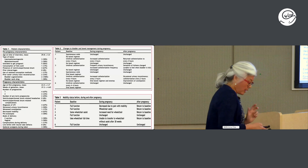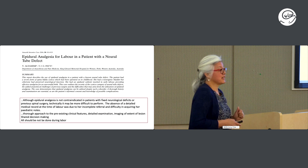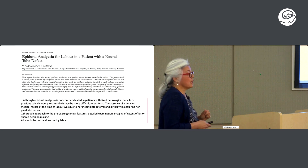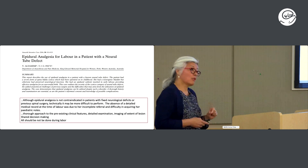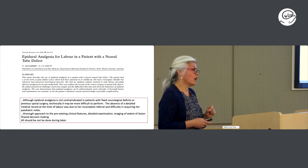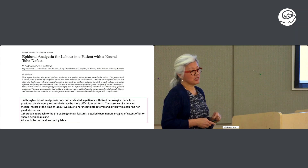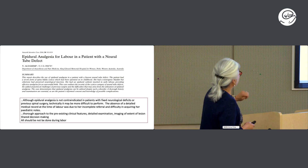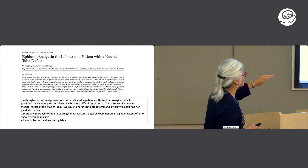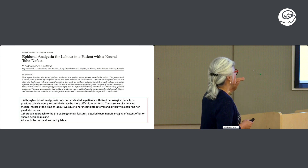We cannot deliver our moms comfortably and safely without help from anesthesia. Neuraxial anesthesia is possible for women with spina bifida — it just takes a lot of preparation. Our anesthesia colleagues need to know what's going on in the spine and whether they can get a catheter in. We do not want to discover this while she is laboring or as we're going to the operating room for a C-section. Planning, planning, planning — thorough assessment of pre-existing clinical features and imaging of the extent of the lesion is critically important, and shared decision-making should not be done during labor.